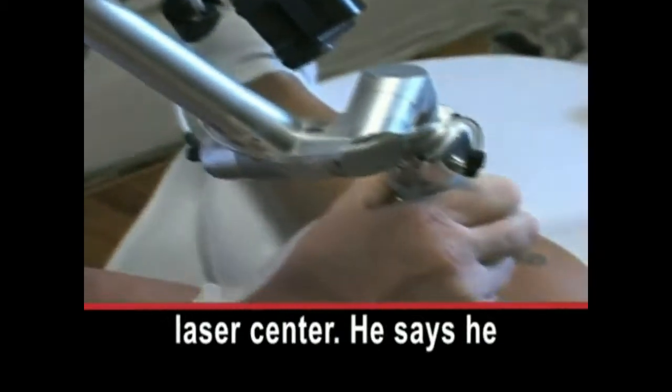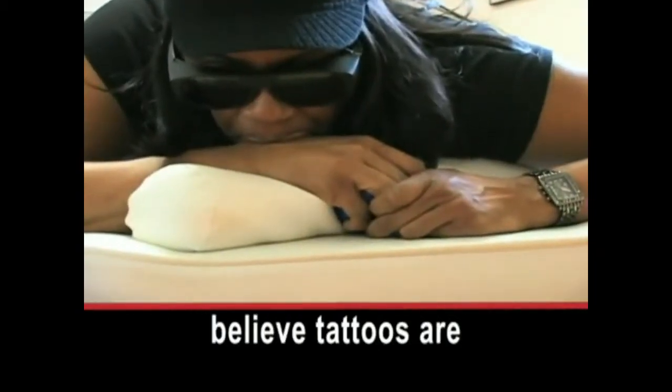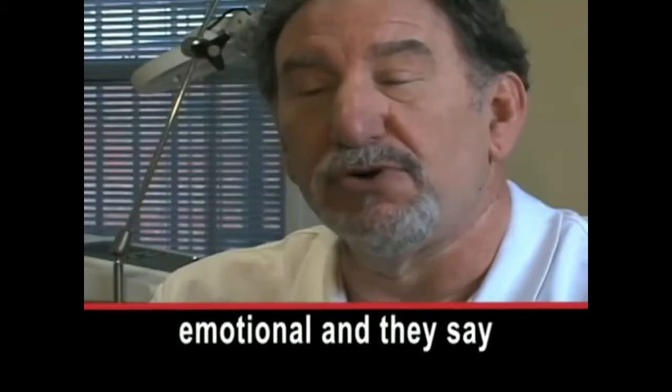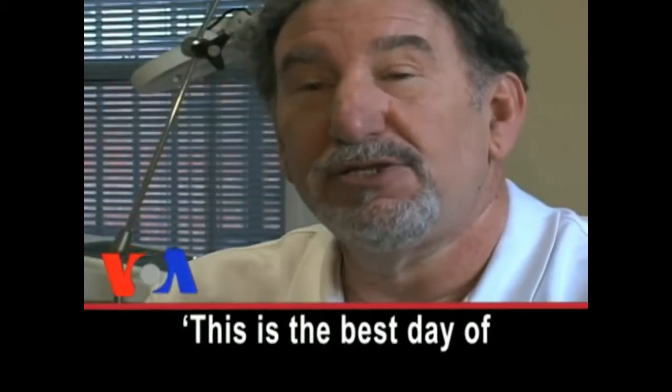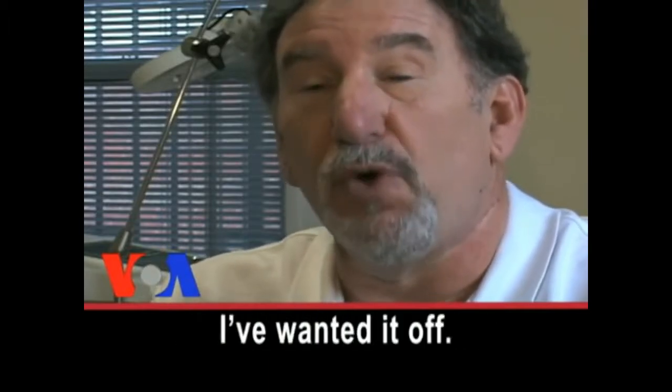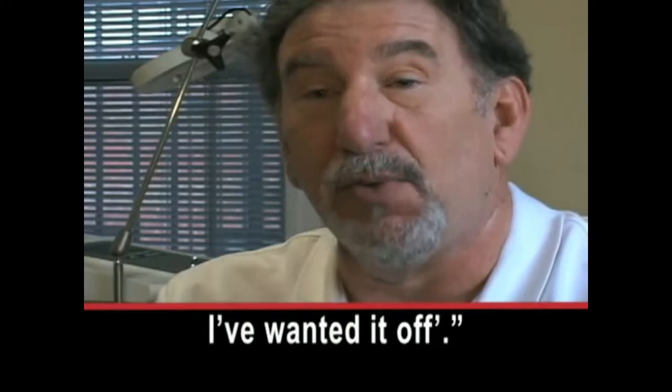Ken Soller says he often treats women who believe tattoos are hurting their career. Some are extremely emotional, and they say: 'This is the best day of my life. I've looked at this thing for 20 years. I've wanted it off. You can't imagine how I wanted it off.'